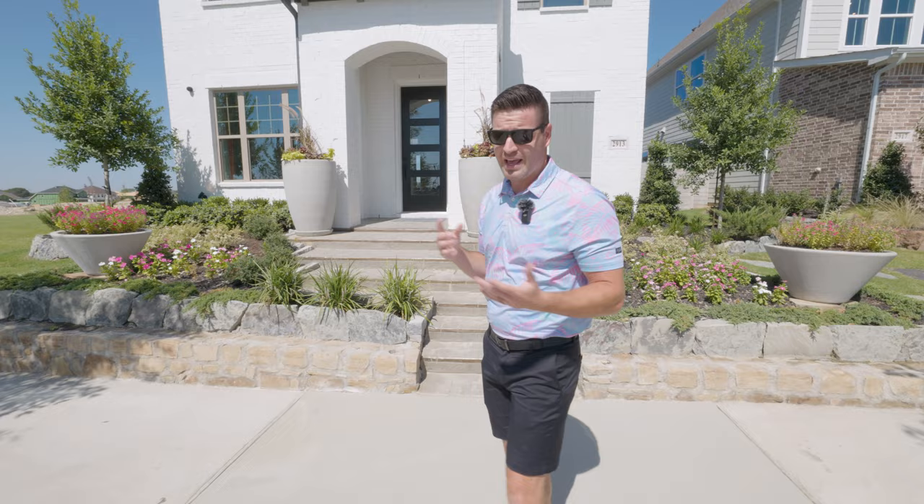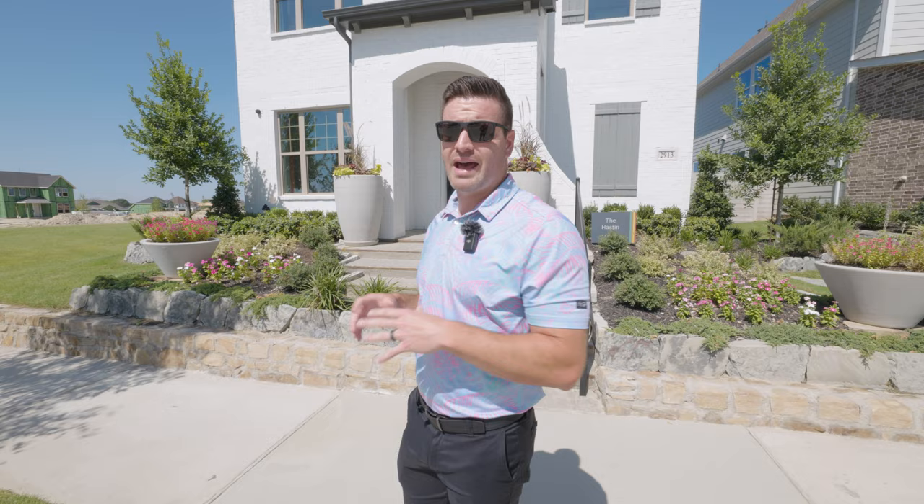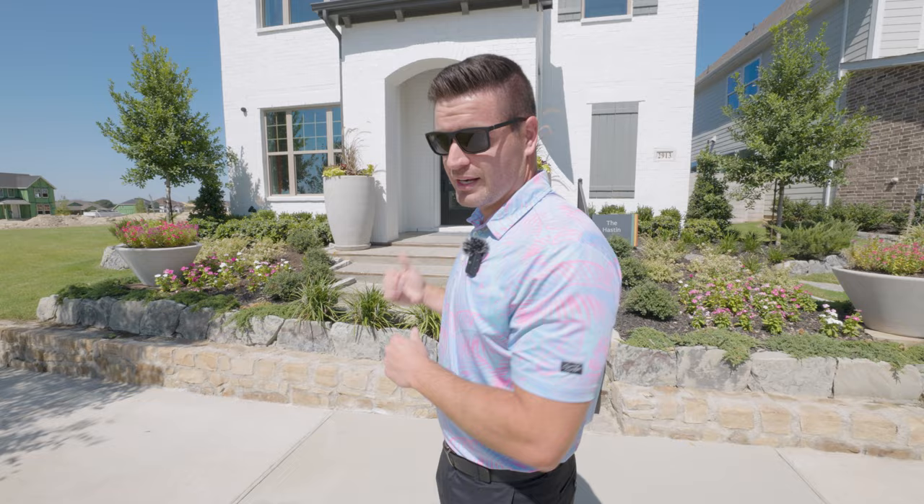This home right behind me is the Haston floor plan. It's around 2,300 square feet, three bed, two and a half bath, but it can also be a four bed, three bath. Lots of options and customization. These homes are going to start around the mid to high $400s up to the mid to high $500,000s. This neighborhood is going to have absolutely everything you can imagine as far as amenities, and your tax rate is only 2%. So if you're looking for a lower tax rate in an amazing location right off of 380, this is a spectacular neighborhood — but lots of popularity here, so if you want a place, you need to call fast.